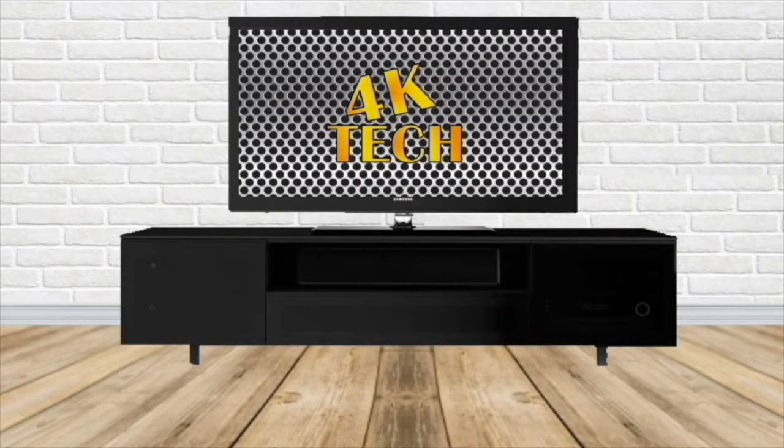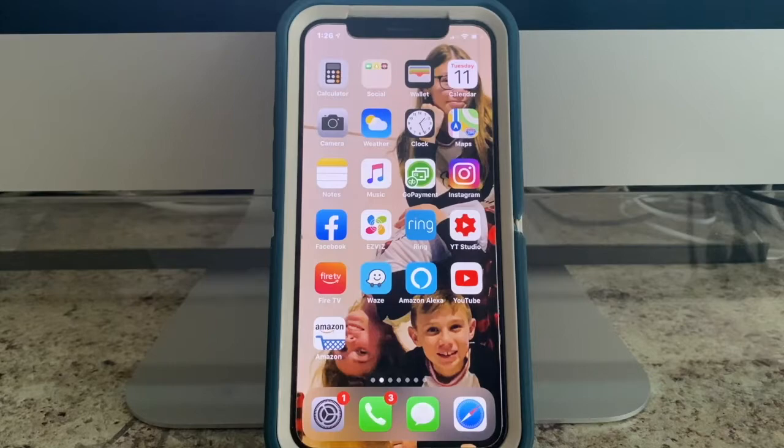Welcome back to 4K Tech. In this video, we'll show you how to stop Alexa from listening to you while you're in your home.